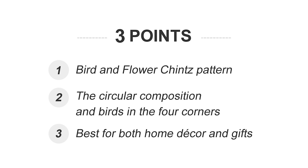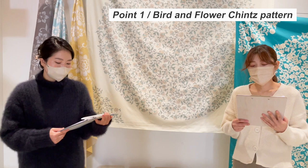We'd like to explain three key points of the new design. Number one, bird and flower trims pattern that is appropriate for experienced kimono wearers. Number two, the circular position and birds in the four corners. Number three, best for both home decor and gifts.